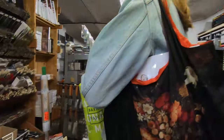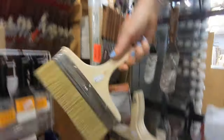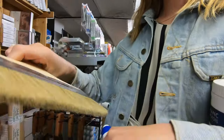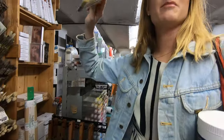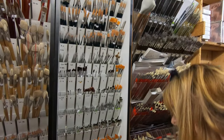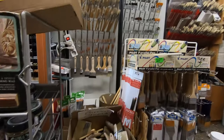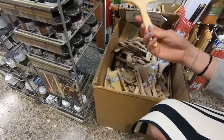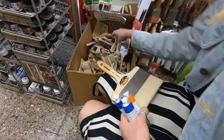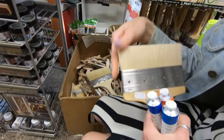Brushes. This is the kind of thing I want for big brushstrokes. Got some bigger ones down there. That one's quite nice — it's quite expensive but it's quite thick.